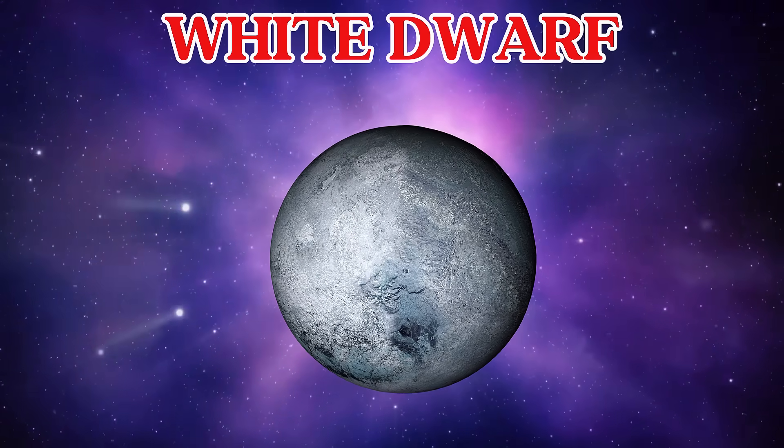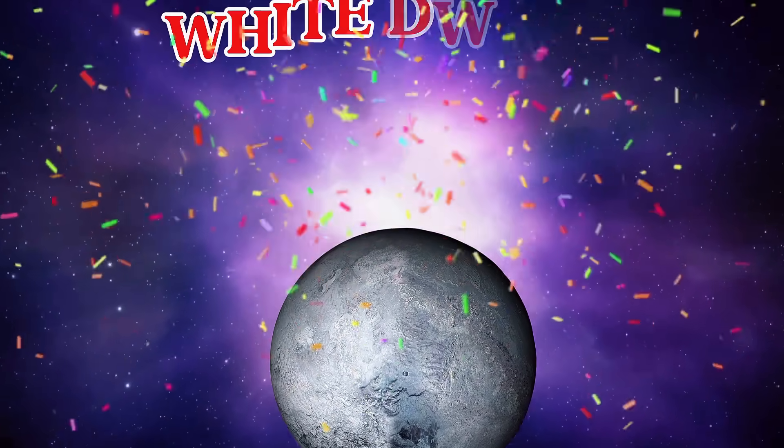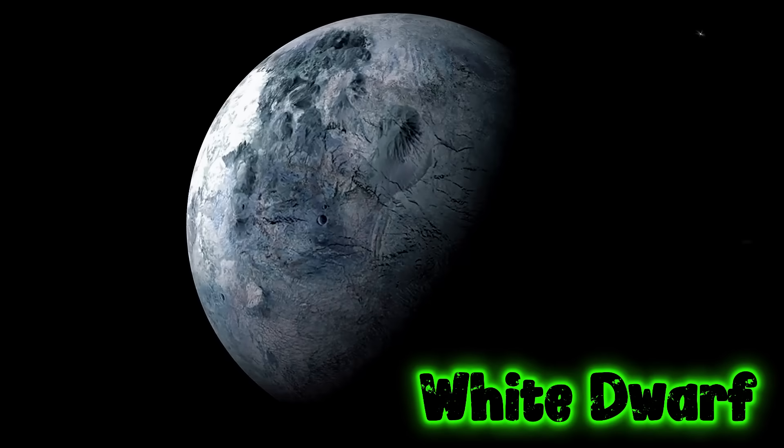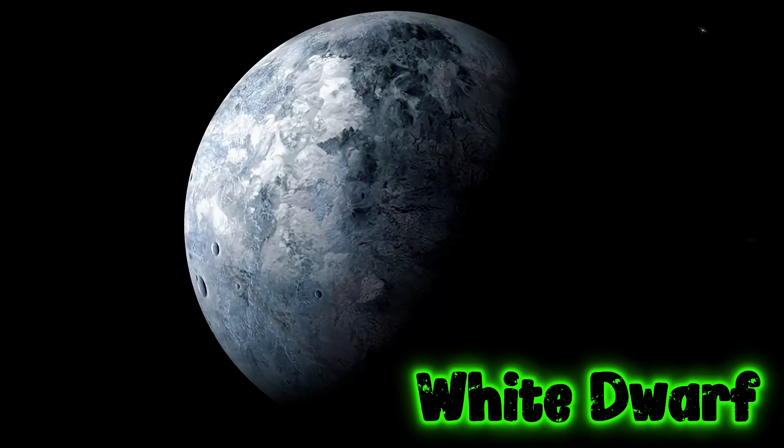This is a white dwarf. A white dwarf is what's left after a small star dies. It's very small and super hot.